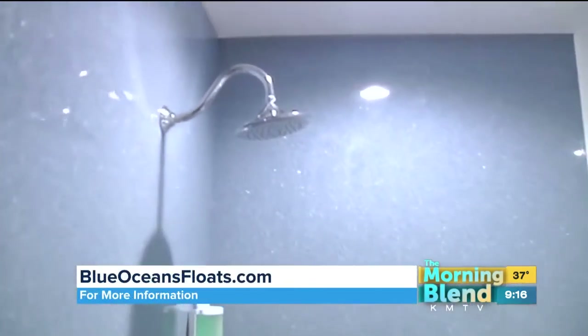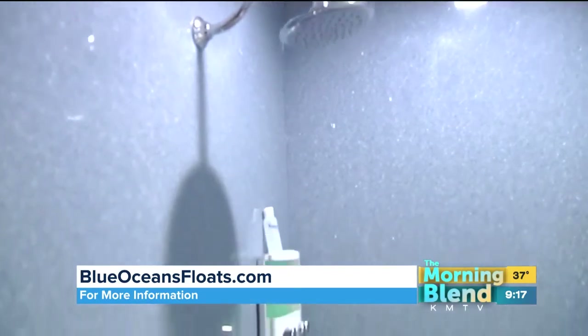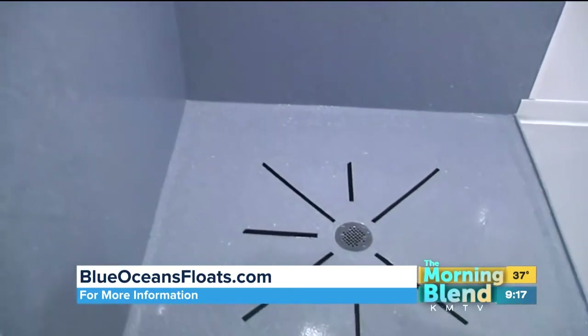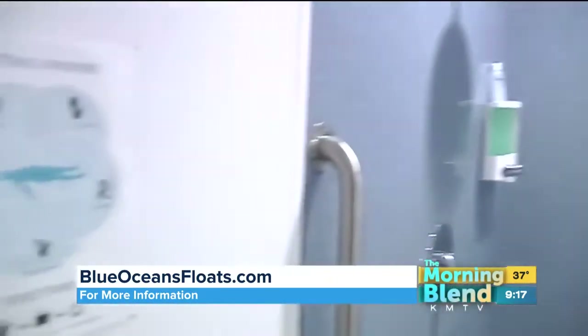We have five float rooms here at Blue Ocean's Float, and every float room is equipped with a shower — your own personal shower. When you come in for your float, you're going to shower off, and you want to wash all the oils off your skin so that your body can absorb the magnesium sulfate in the tank. We have soap, shampoo, and conditioner — we provide all of that for you as well as towels. And once you get showered off, then you can enjoy your float. We also have a pre-float and post-float checklist right here on the wall.